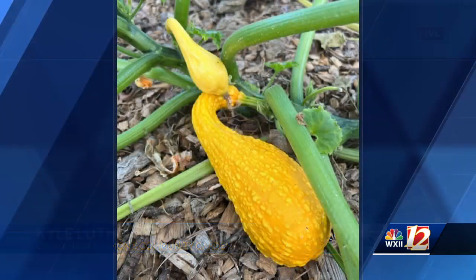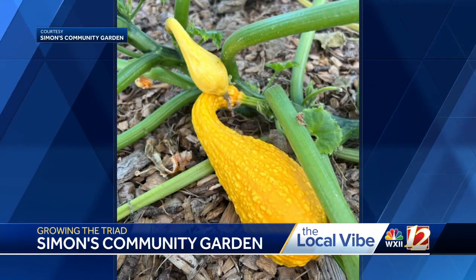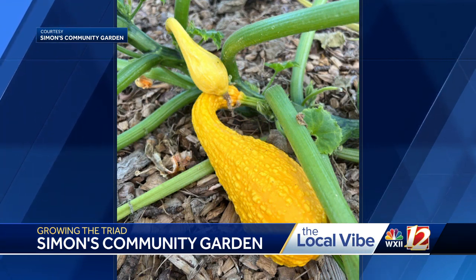There's lots of ways to plug in. You can do things as simple as show up to the farmer's market. We have fresh organic produce available at affordable prices. The money raised from that just goes right back into supporting the garden.